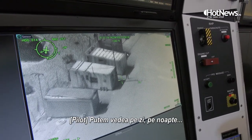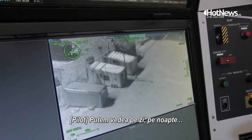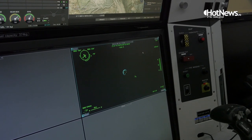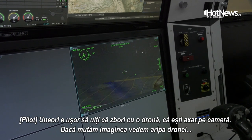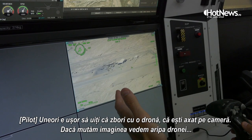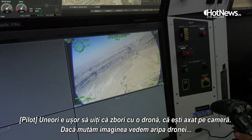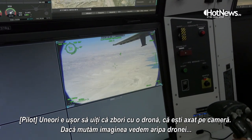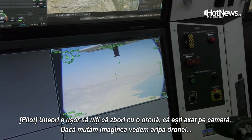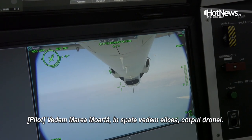We can see the area here, and this works the same by day or by night. Sometimes it is easy to forget that we are flying a UAV because you're just watching a camera feed. But if I go to the right side, I can see the right wing. Here over the Dead Sea, in the background, you can see the propeller and the UAV itself.